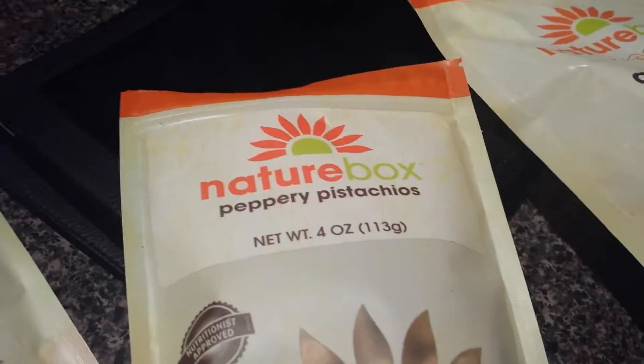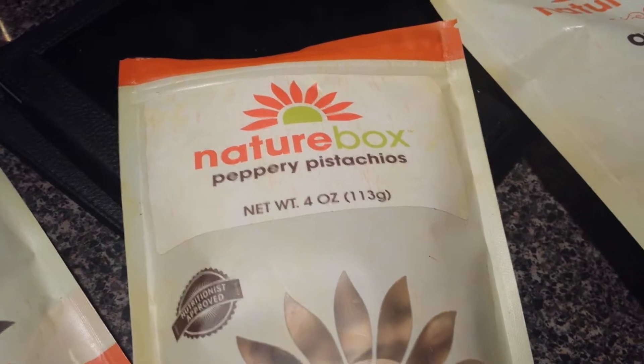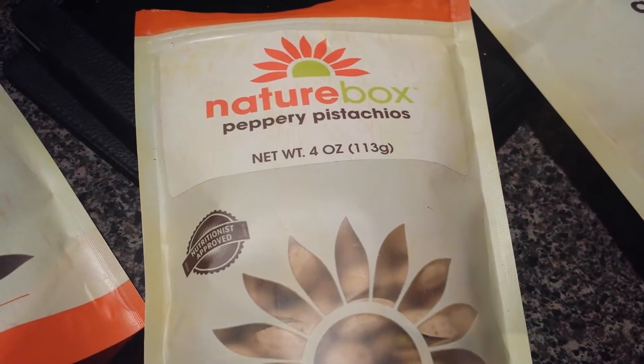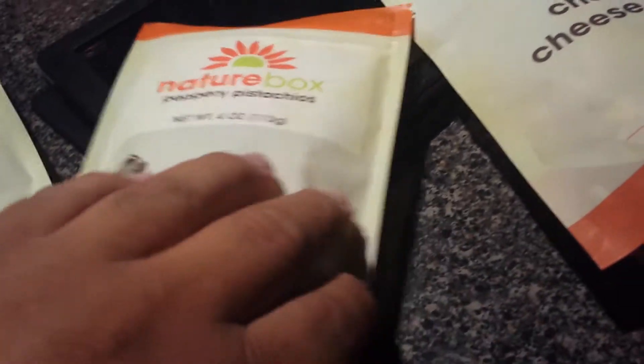Moving on — peppery pistachios. I'm a fan of the pepper, and I'm a fan of flavored pistachios — that's what I've just determined. I haven't had any flavored pistachios from them that I don't like. I was really happy with these. There is a lot of black pepper going on in them, and I liked them. Good pistachios with a nice little black pepper kick.